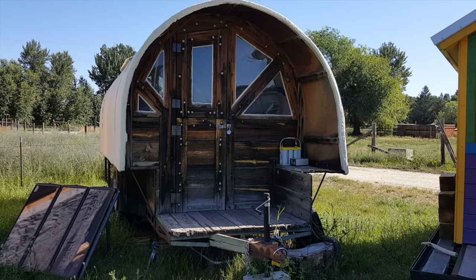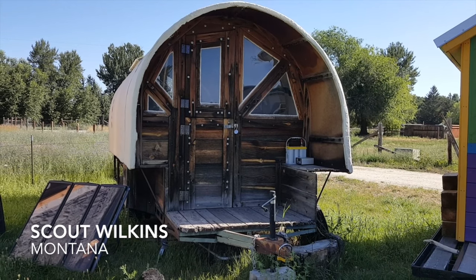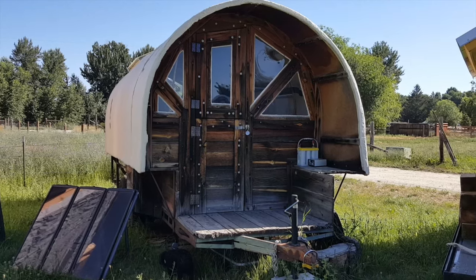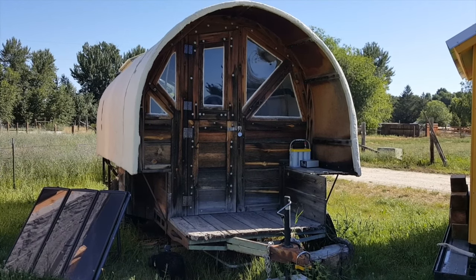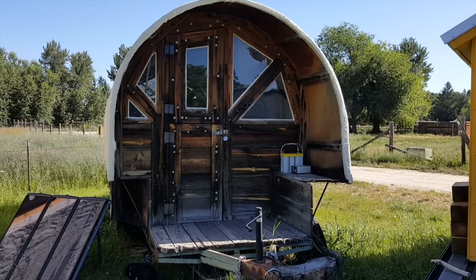Hi Deke, it's Scout Wilkins here. Last year you asked me to film a quick video about the sheep wagon and I haven't ever done it, so here it is without fanfare and without doing all the niceties. Just gonna shoot it.